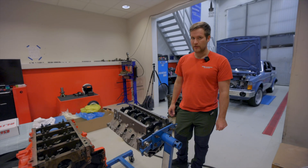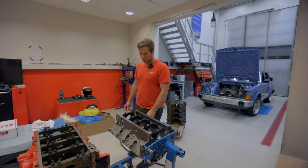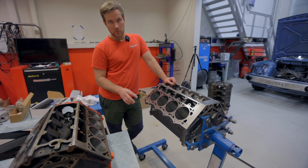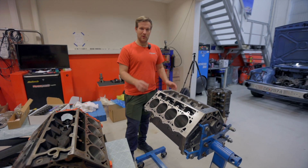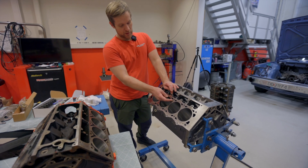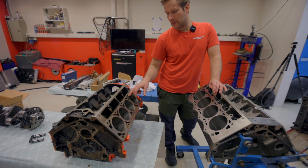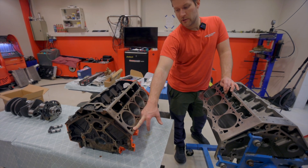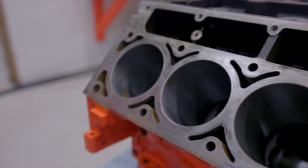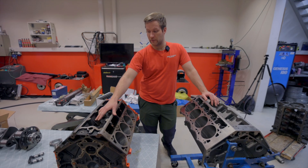The oil system on these blocks is much improved — they have main bearing priority oiling and better oil feeding to the lifter galleys. Visually, you can see there is more material around the cylinders and around the water jacket. Stock blocks usually crack in those areas because there isn't much material there. Also, you can change the lifters by removing the valley pan without taking off the heads — something you cannot do on a stock block.